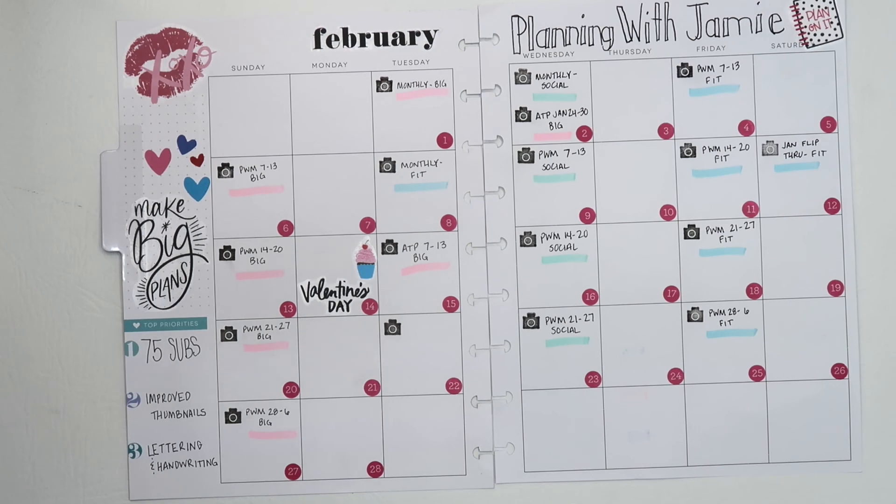So there you have it — this is my content planning for Planning with Jamie for the month of February. Sometimes if sickness or schedule changes happen I might not get the video out on the exact day it looks like it will be, but this is definitely my goal. Let me know down below what day of the week works best for you and what time of day you're most apt to watch the videos. Until next time, bye!